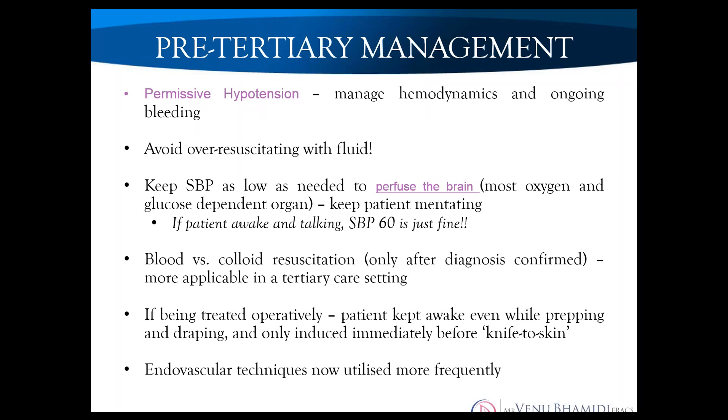Pre-hospital management of a ruptured AAA centres on permissive hypotension. The systolic blood pressure only needs to be kept low enough to perfuse the brain — if they're awake and talking to you, that blood pressure is fine. If you can clinically feel an aneurysm and believe it's a ruptured AAA, avoid giving large volumes of fluid. All you do is haemodilute them, making them coagulopathic. If you have access, give blood over colloid. Don't aim for a specific blood pressure number — as long as they're awake and talking, that's sufficient.